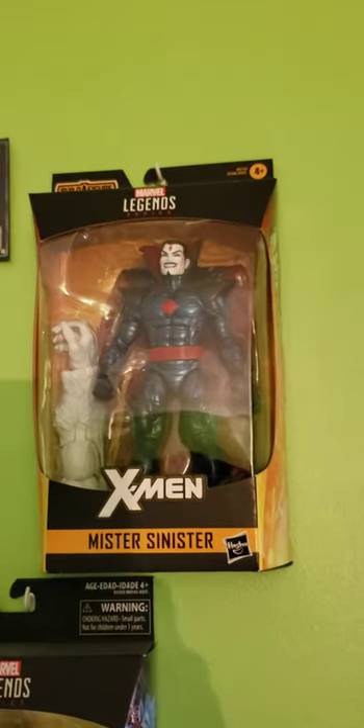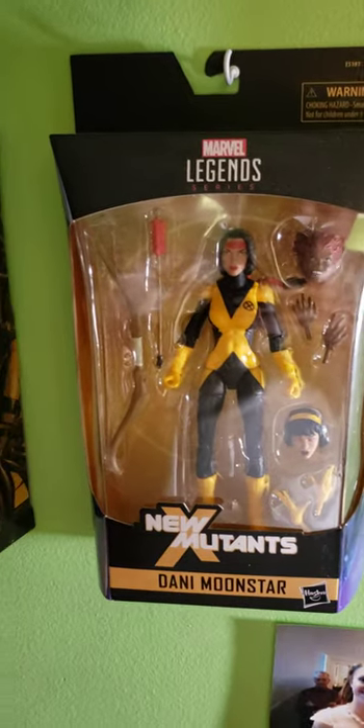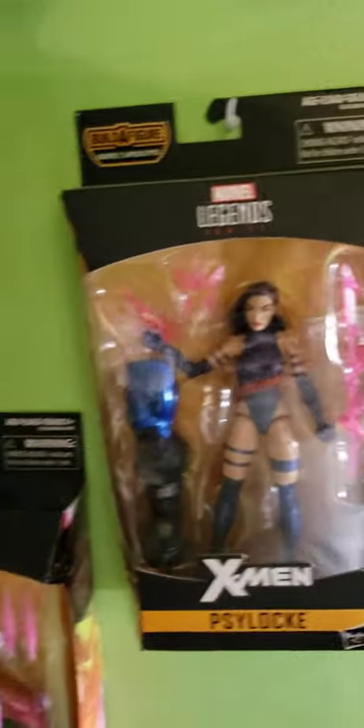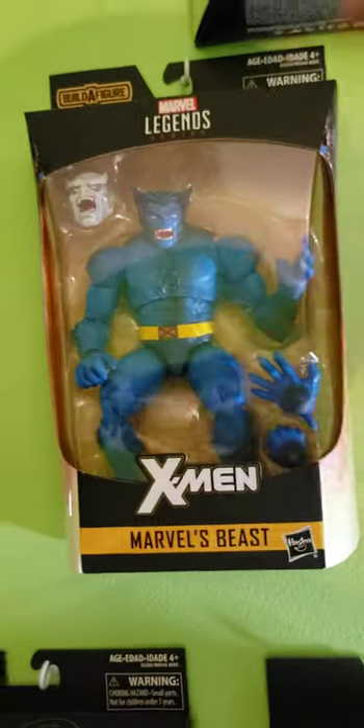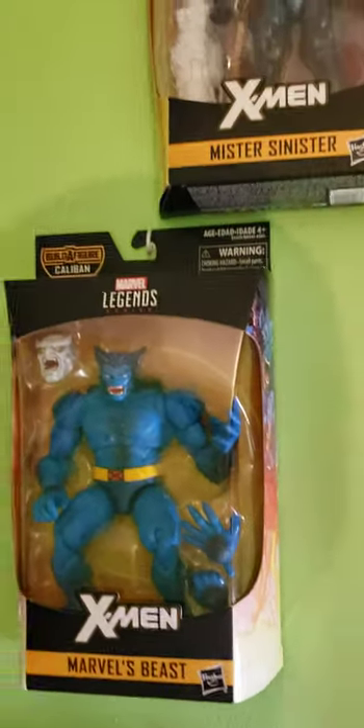Then we have some X-Men figures. We have the Marvel Legends Mr. Sinister, Marvel Legends Bishop, Beast, Dani Moonstar, the variant purple-haired Psylocke, and Blank. I love this Beast figure — blue Beast, the best version of Beast, looks aesthetically the most pleasing. We have the diamonds I showed previously.